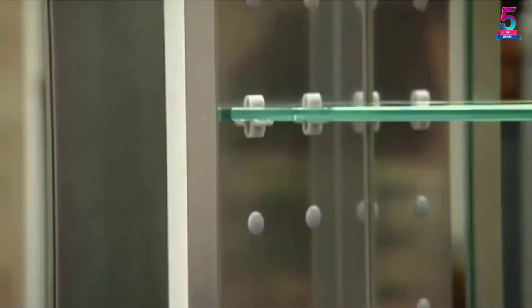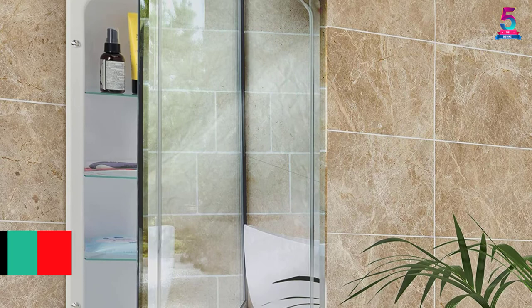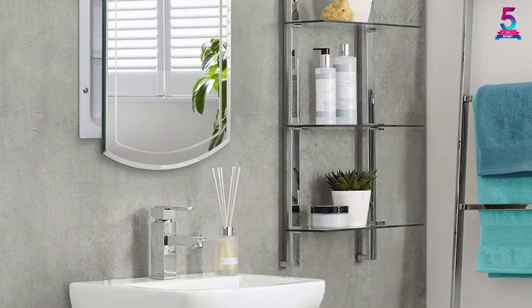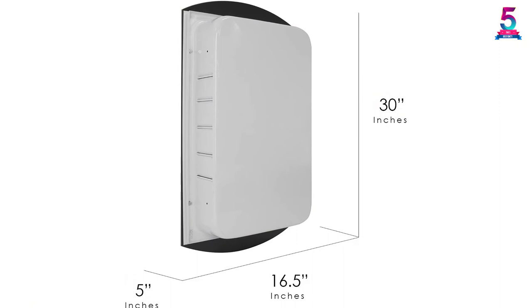At number 2, the Head West V-Groove Recessed Beveled Mirror Medicine Cabinet. This medicine cabinet has a modern vibe that makes it a great addition to your home. The unit comes with three adjustable glass shelves to accommodate your toiletries and first-aid kits. Made with a 5/32-inch thick crystal mirror that allows a clear image for your everyday morning routine. This cabinet will fit a rough opening of 14 by 24 inches, the door maintains a secure and solid close, and the doors are reversible for both right and left-hand swing.